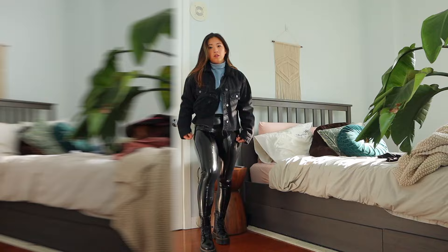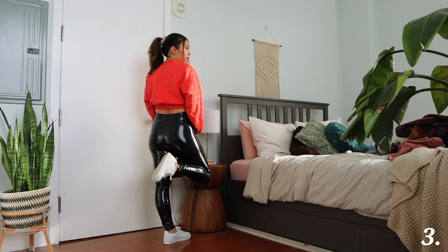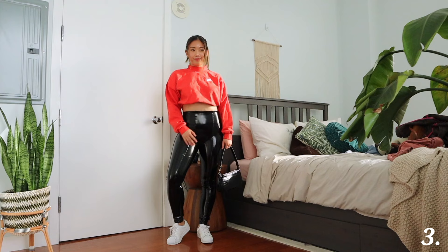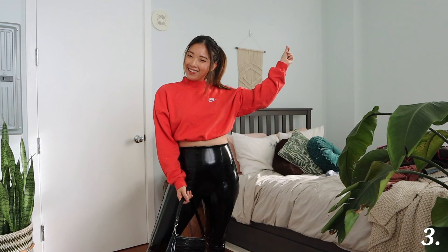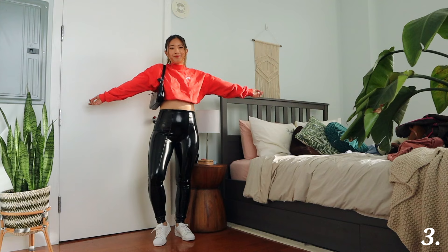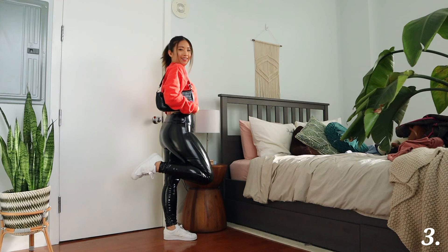This outfit totally screams 90s to me. It's a full-on 90s look wearing this long sleeve crewneck sweatshirt from Nike. To make the outfit look more sporty and 90s, I put my hair up in a ponytail and I'm wearing white sneakers. For the bag, I'm just wearing a satchel bag from Amazon — it's very affordable, I'm obsessed with it, and it's really spacious inside. I just really like this outfit and it looks so cool, especially when you wear it with patent leather leggings.